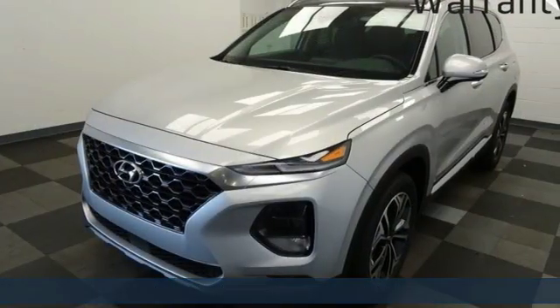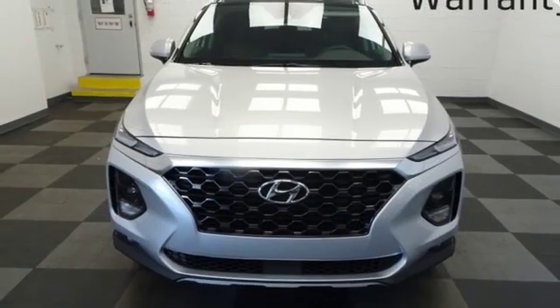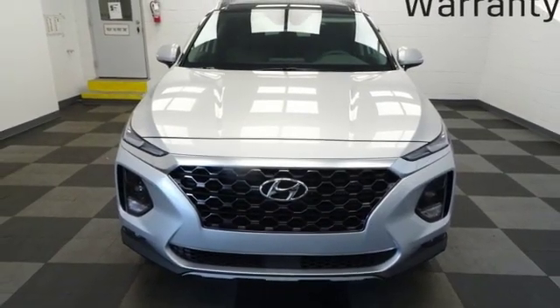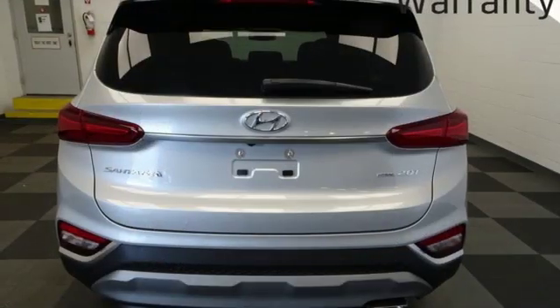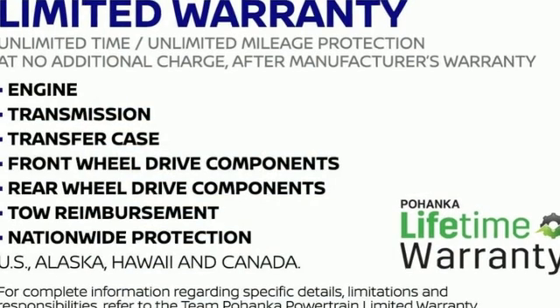Rear parking sensors, doors and push button start proximity key, dual zone climate control, automatic transmission, hands-free liftgate, electronic shift on the fly, and an intercooled turbo inline 4-cylinder engine.